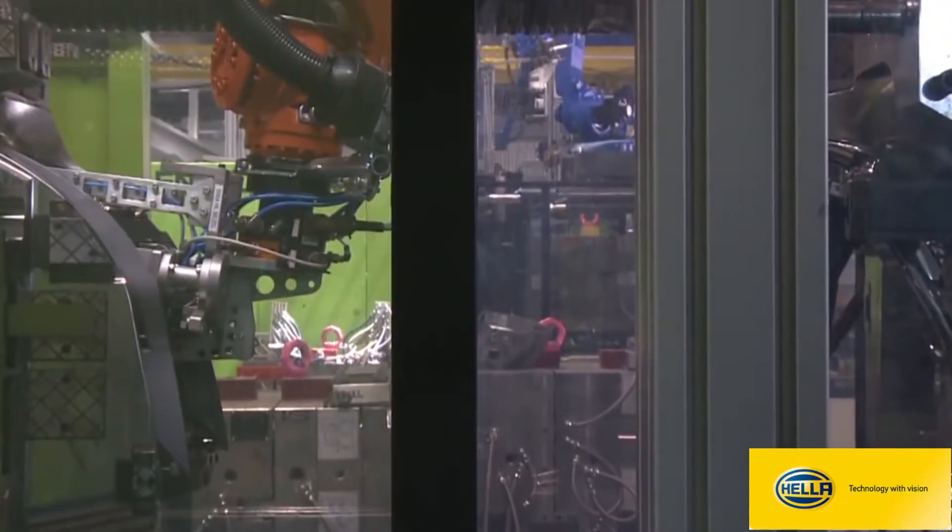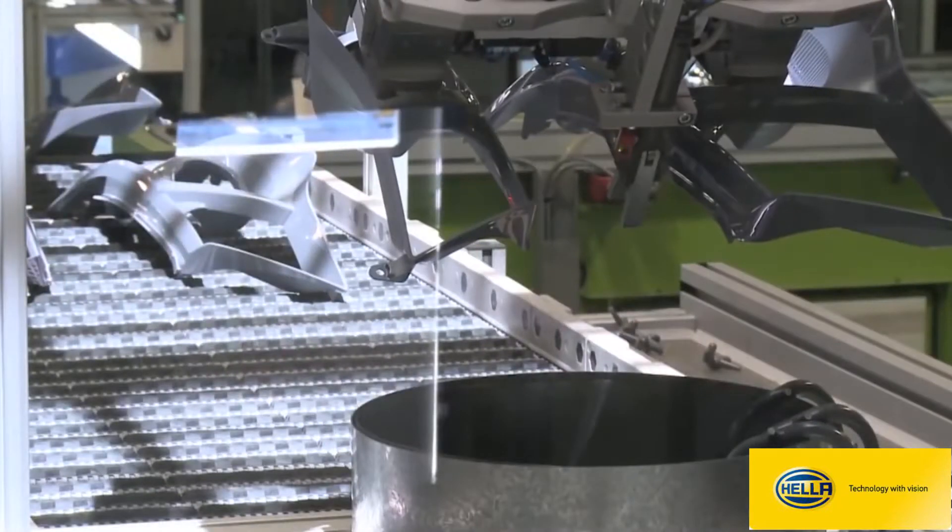So we successfully removed the part, cut the gate, placed it on the conveyor, removed the scrap and presented it to the operator.